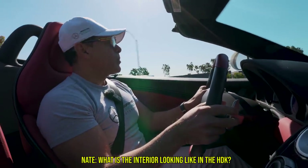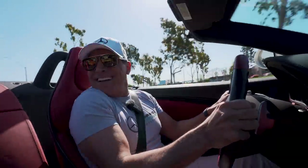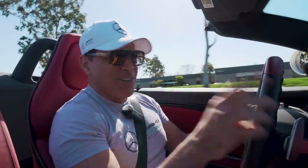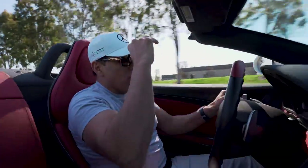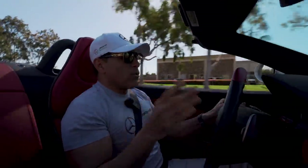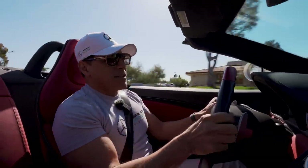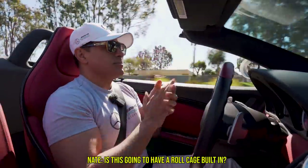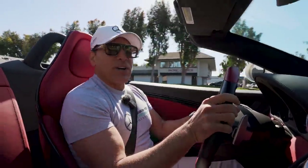What's the interior looking like on the HDK? The interior is custom. I went with a checkered cloth, red and white, and the rest of it is all black Alcantara — pretty sporty. Is this going to have a roll cage built in? No, I ain't going to go that far.